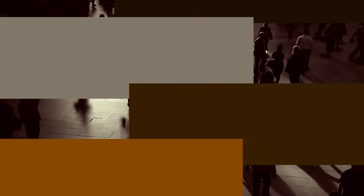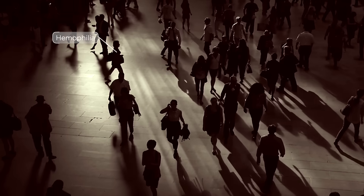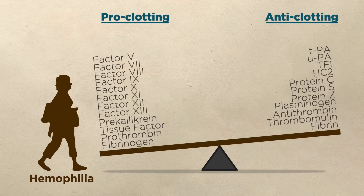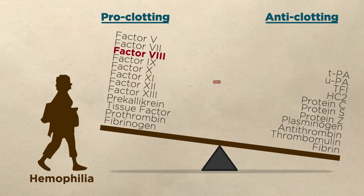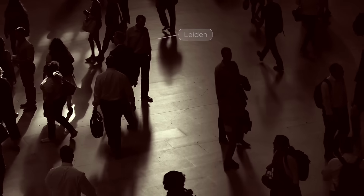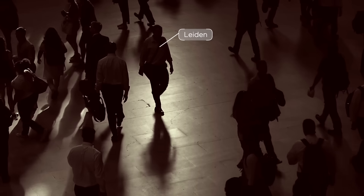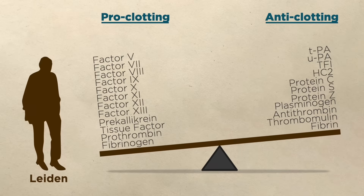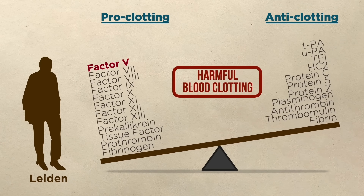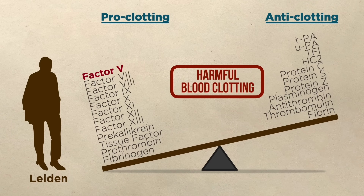Here are two examples. Some people are born with hemophilia. This disease is caused by a mutation in factor VIII. It leads to insufficient blood clotting and can result in dangerously excessive bleeding. Factor V Leiden thrombophilia is another genetic disease, caused by a mutation in factor V. In this case, the protein isn't switched off at the proper times, and the result is abnormal and harmful blood clots.